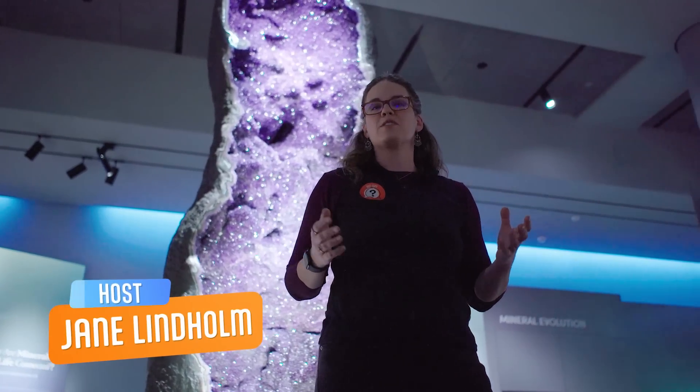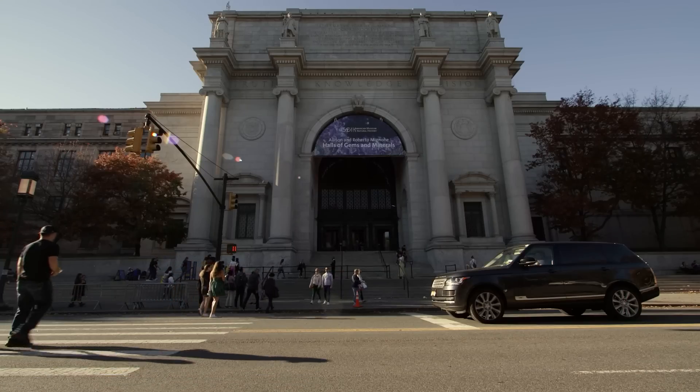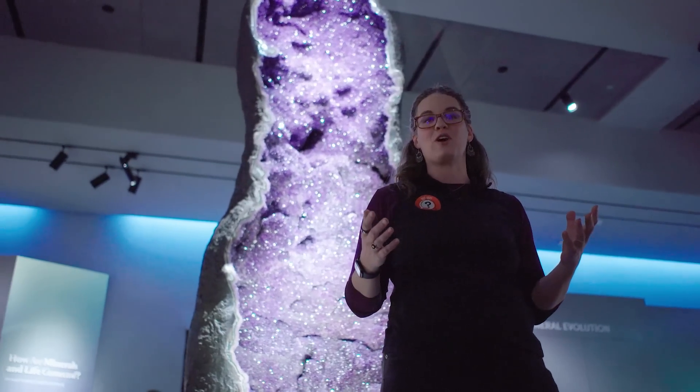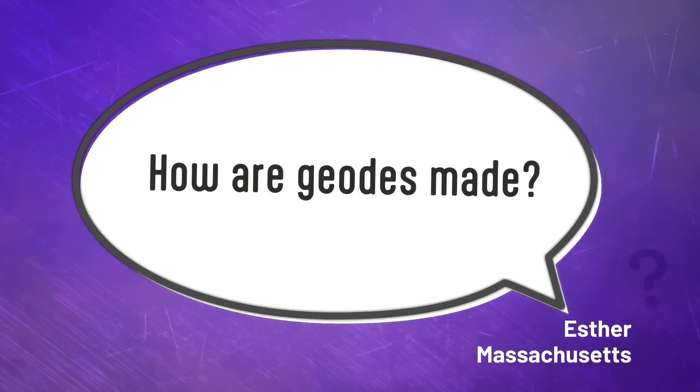Geodes are hollow rocks filled with dazzling crystals. I'm at the American Museum of Natural History in New York City, and behind me is an amethyst geode that was formed millions of years ago. But how? How are geodes made?